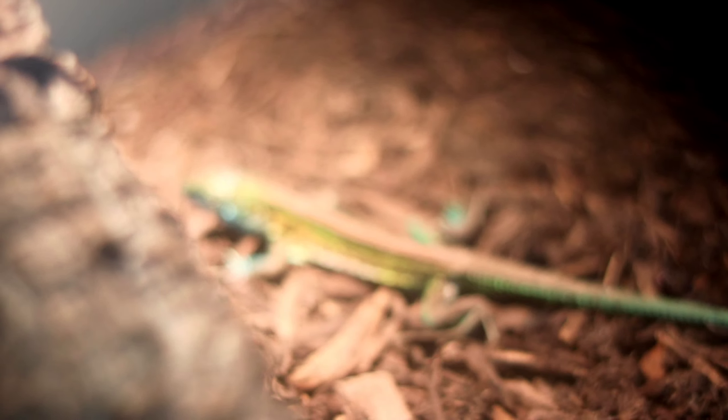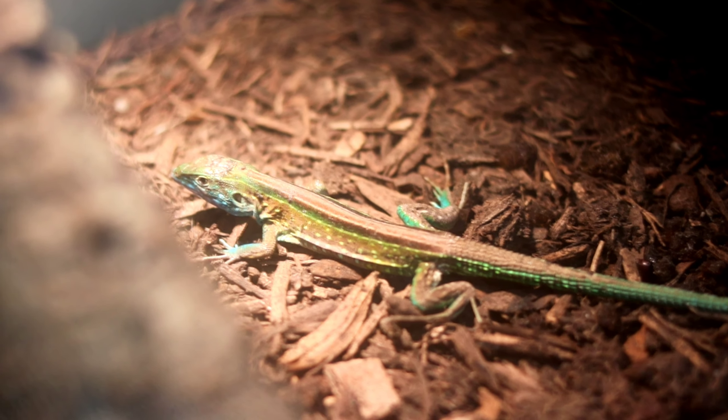Guys, there you have it — is the rainbow whiptail the right reptile for you? Now it's your turn. Leave me a comment in the comment section. Now that you have some more information about the rainbow whiptail, I think it's a pretty rad reptile. By the way, we do have one still available — first come, first serve. Leave me a comment — what did you guys think of the rainbow whiptail?